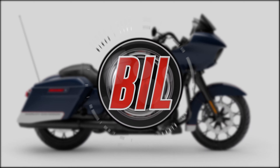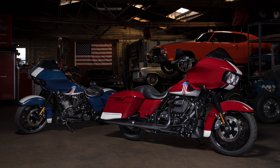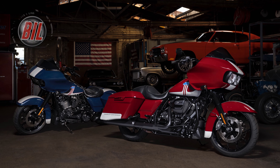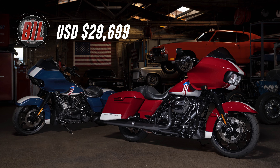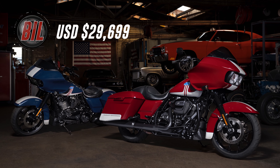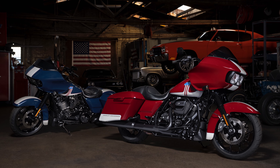The base price of the 2020 Road Glide Special model with the limited edition two-tone paint options in the US is $29,699 — a $1,900 premium over the base price of a standard solid colour model.